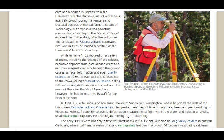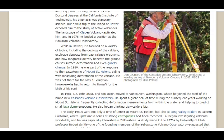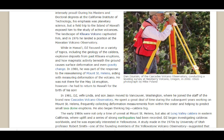He was not there for the May 18 eruption, however — he had to return to Hawaii for the birth of his son. In 1981, DZ's wife Linda and his son Jason moved to Vancouver, Washington, where he joined the staff of the brand new Cascade Volcano Observatory.